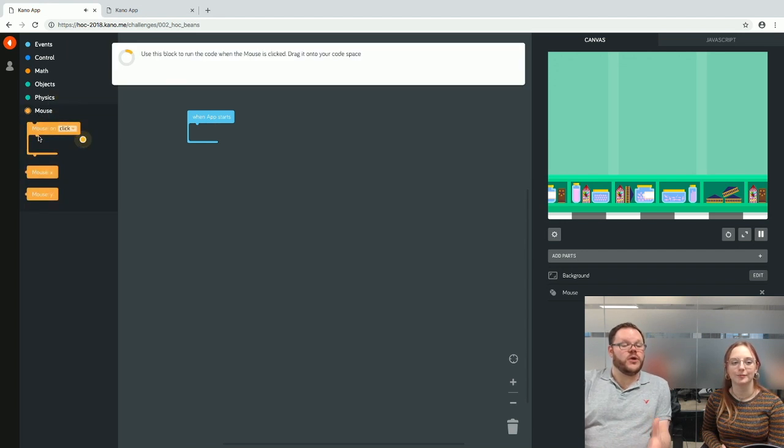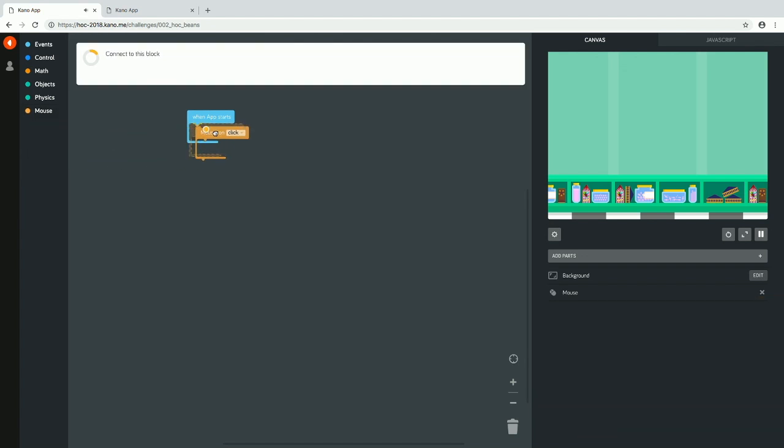In the full Harry Potter Kano Coding Kit, you wouldn't see the mouse tray — you'd have a wand tray instead. This is a special version of the application just for Hour of Code. We've got a loop, and then the repeat-10-times value is a variable. There are instructions and a yellow dot next to every block you need to move, so you're being guided through each step.